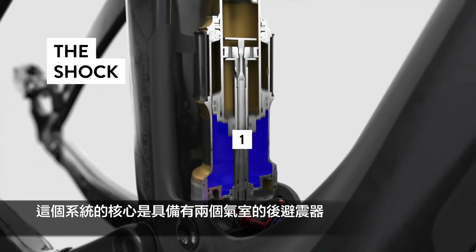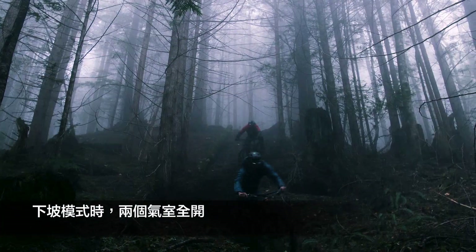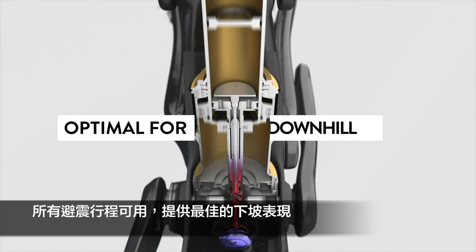At the heart of the system is the shock, which contains two main air chambers. Check it out in action. In descend mode, both air chambers are open, giving you full travel. This is optimal for downhill performance.